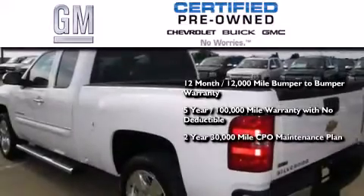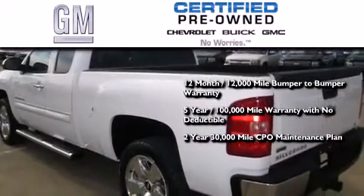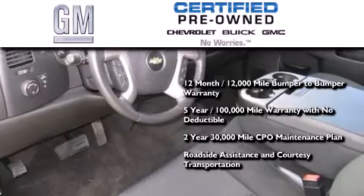A 2 year, 30,000 mile standard CPO maintenance plan, plus roadside assistance and courtesy transportation.